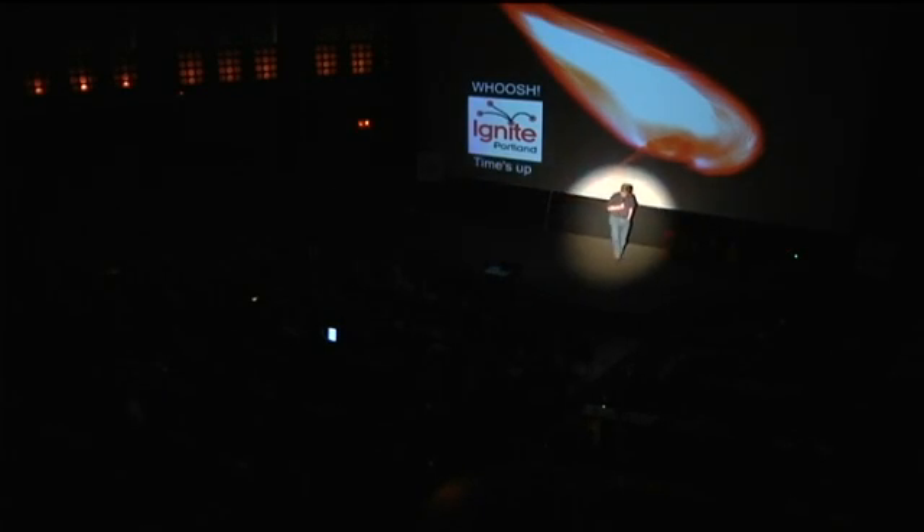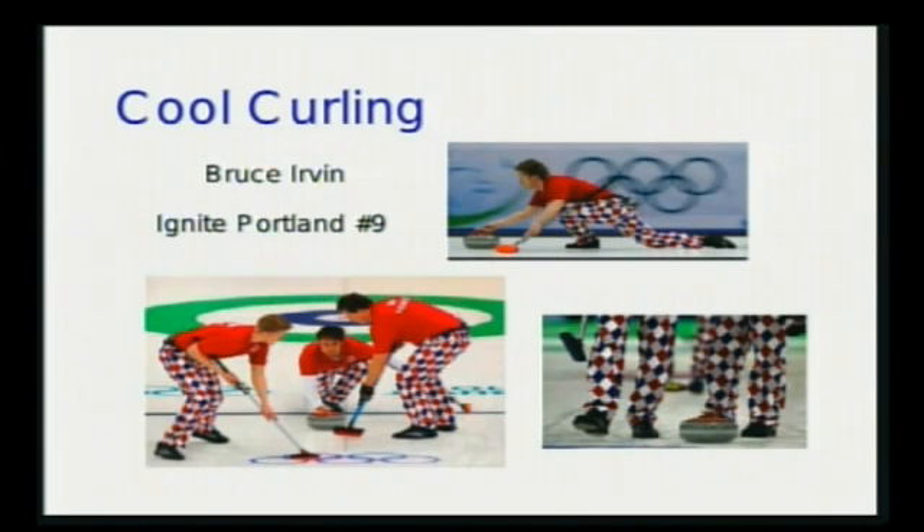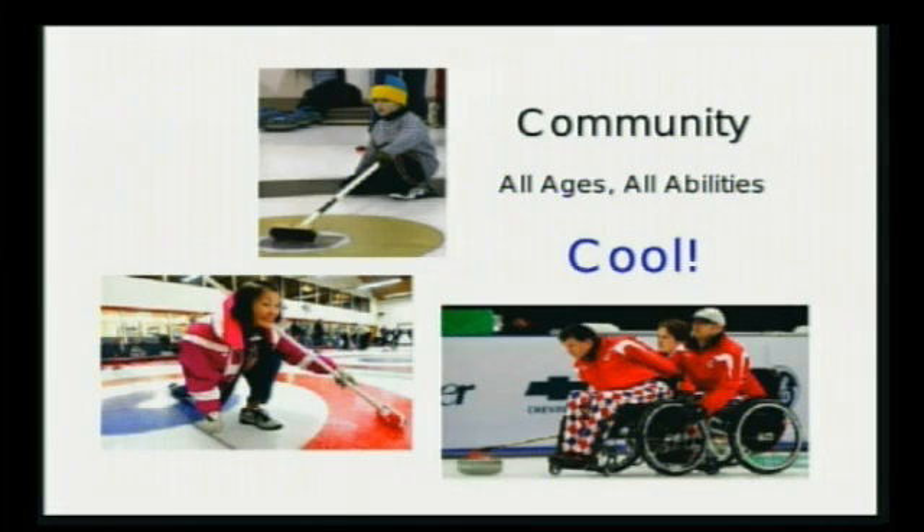Any curlers in the house? My name is Bruce. I love the sport of curling. And tonight I'm here to talk about the ancient mystery of curling — why does the curling stone curl? You may have seen it at the Olympics, the Norwegian men with their fancy pants. It's a wonderful community sport. People of all ages and all abilities can curl, and the Norwegian Paralympic team also wears the fancy pants and their wheelchairs are cool.